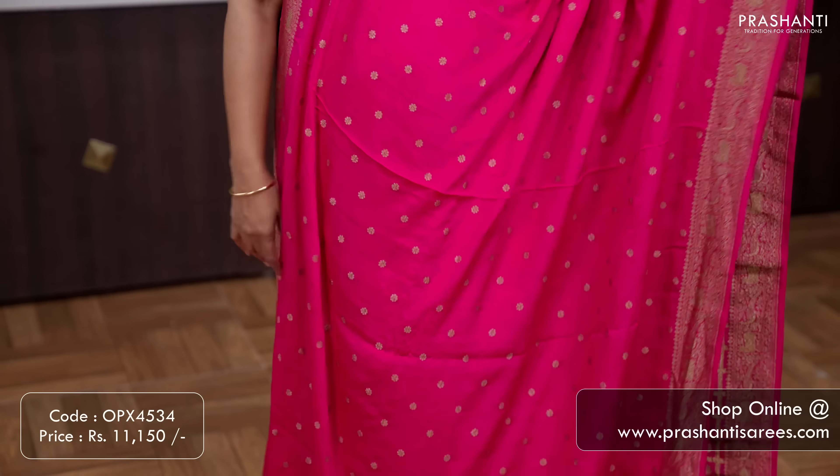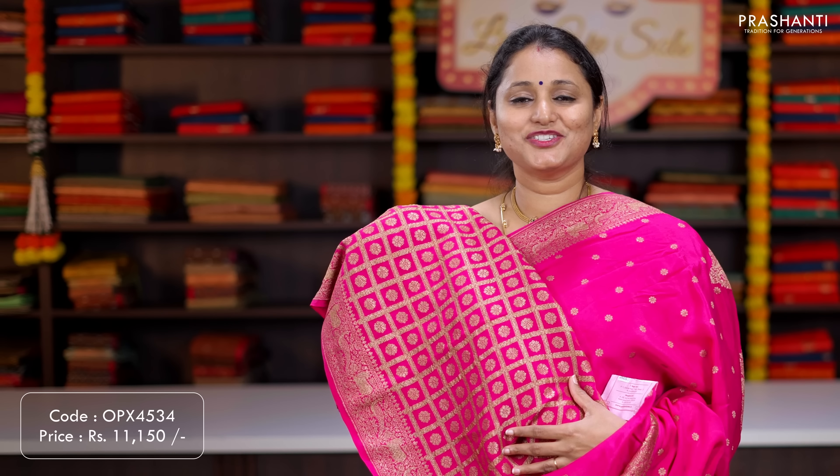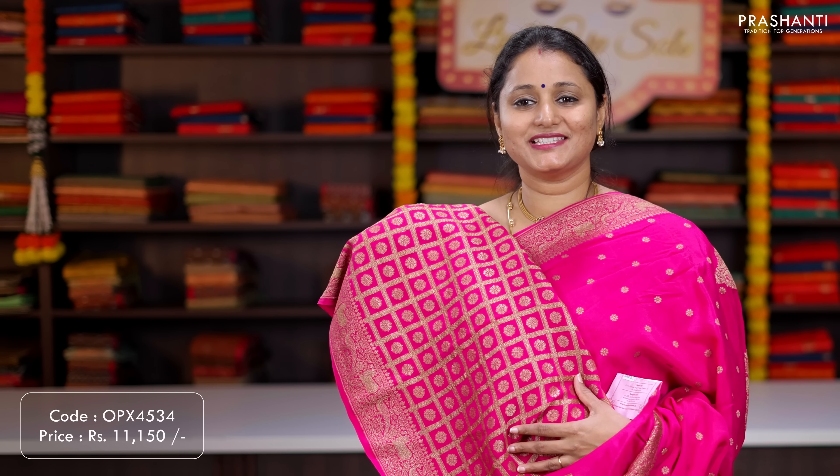Maroon — another classy colour with paisleys and antique zari woven borders on either sides with floral jaal weaves in the body. A rich self pallu, and a buta style blouse in maroon. Priced at ₹13,950.